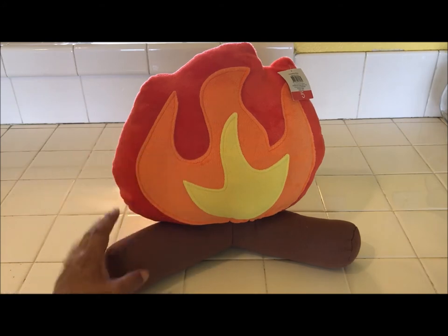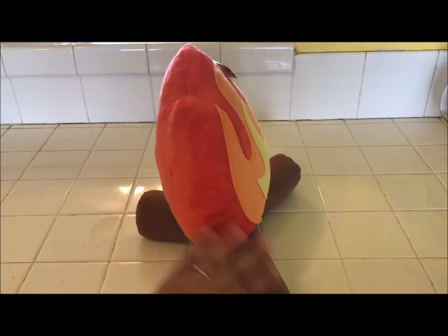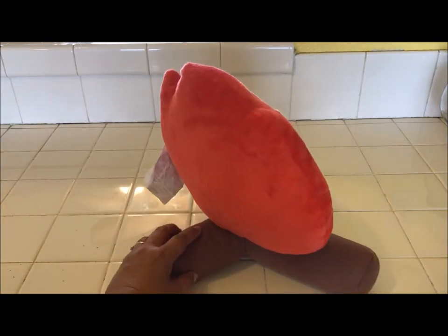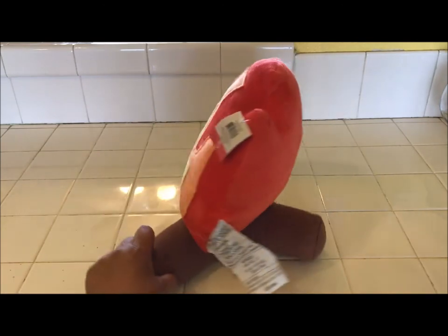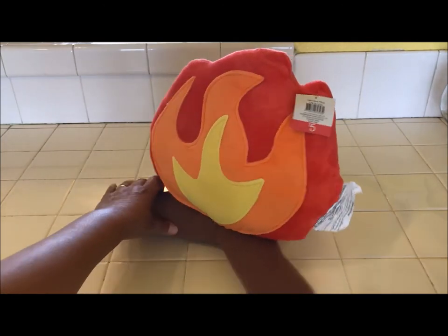Look at the logs here and these pretend flames — it's all plush, you guys. I just really, really love this. I'm going to snip this tag off right here. It was only $5.